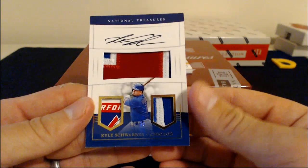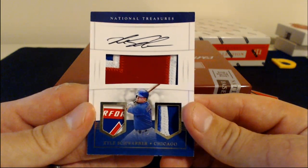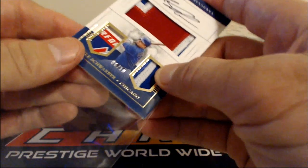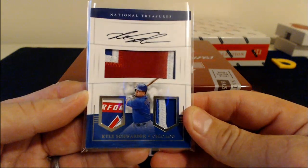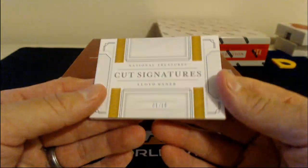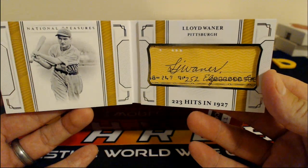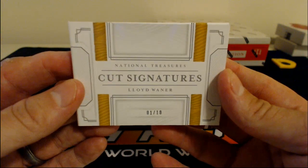Look at this — Kyle Schwarber, 6 of 10, with a laundry tag and two different patches for the Chicago Cubs. Nice looking card, that's beautiful. You know some Cubs fan wants that one. Kyle Schwarber, 6 of 10. And then the last one is a cut signature of Lloyd Wainer, 1 of 10. Lloyd Wainer — he had 223 hits in 1927. Pittsburgh Pirates, getting a cut auto, 1 of 10.